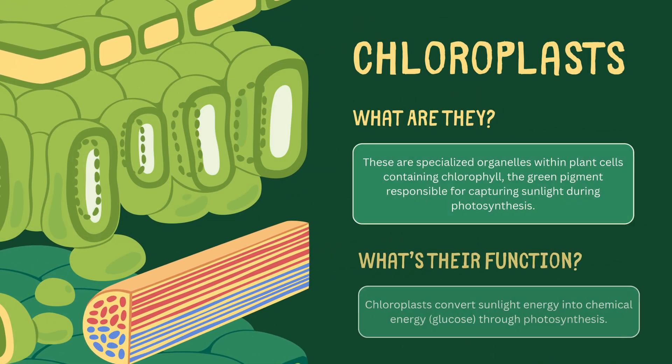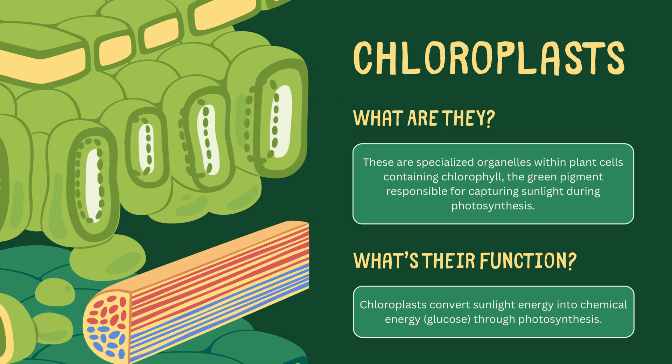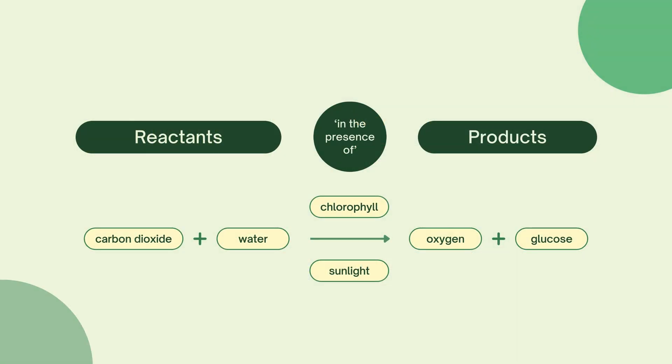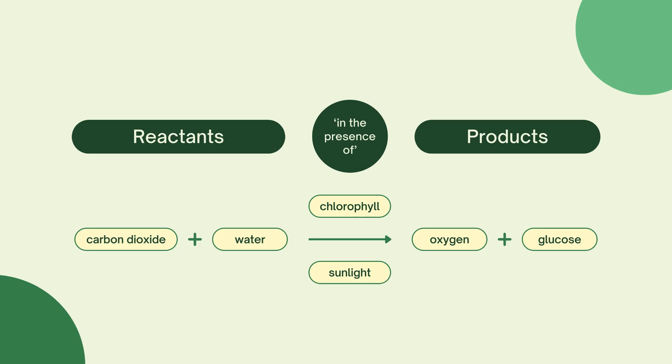Let's zoom in on chloroplasts, the tiny organelles responsible for turning sunlight into energy. Inside these green factories, sunlight is captured and converted into glucose through photosynthesis. Without chloroplasts, plants couldn't survive.